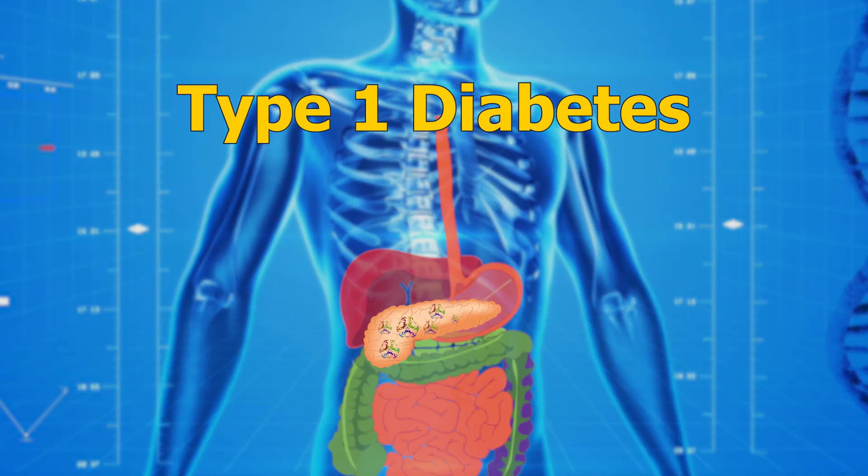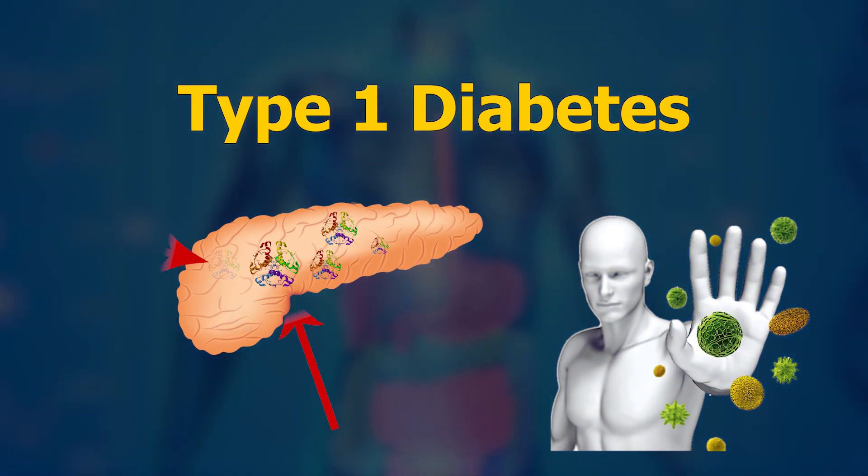In type 1 diabetes, a person's own immune system attacks and kills insulin-producing beta cells within the pancreas.